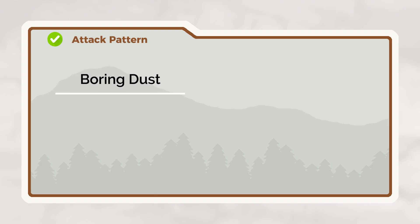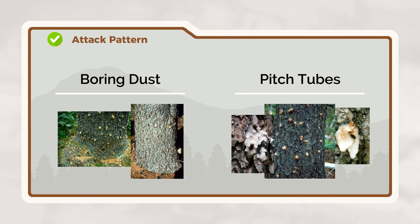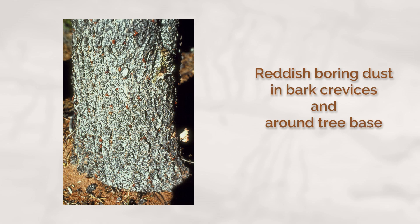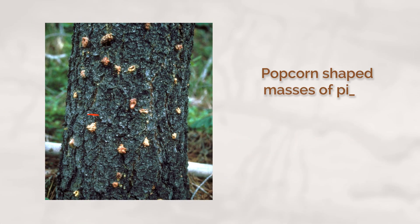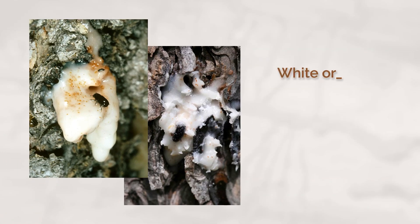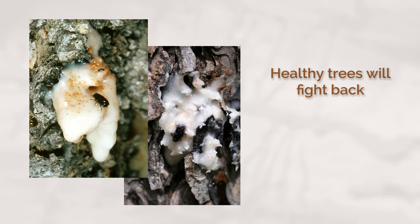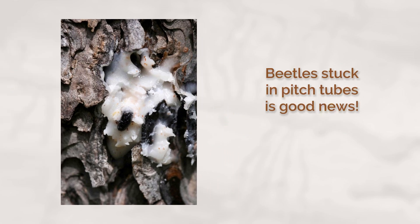Watching for these symptoms will help you spot an attack in its early stages. The first signs are reddish boring dust in bark crevices and around the tree's base. You'll also notice popcorn-shaped masses of pitch on the trunk, called pitch tubes. These are usually white or cream-colored and feel soft and sticky when fresh. Healthy trees will fight back by producing profuse pitch, sometimes trapping and killing the attacking beetles. If you see beetles stuck in pitch tubes, that's good news — it means your tree is defending itself.